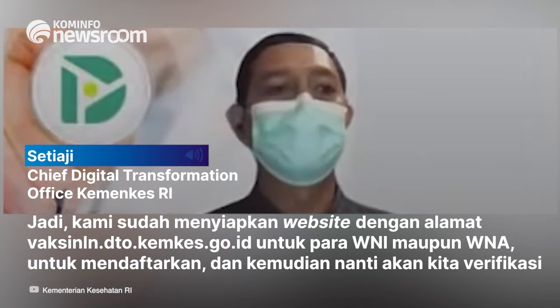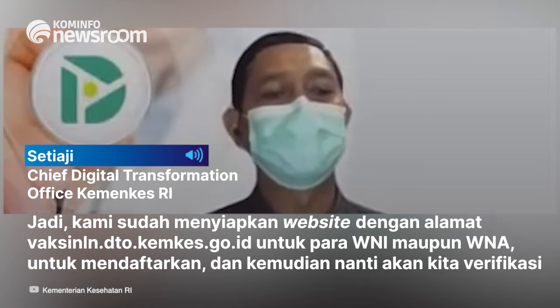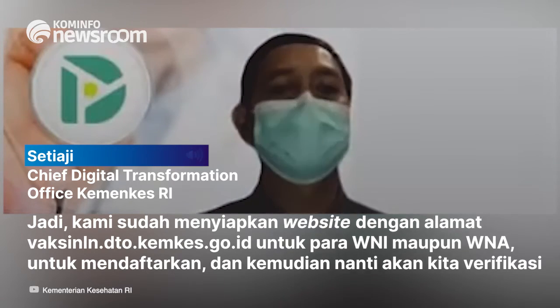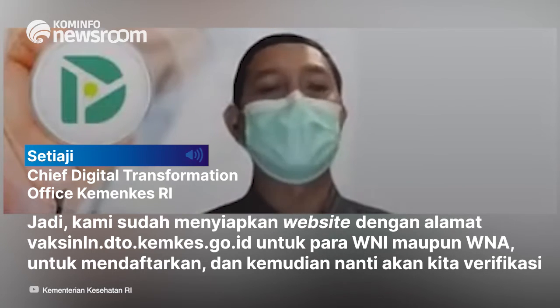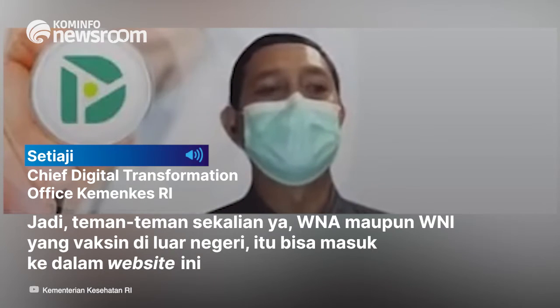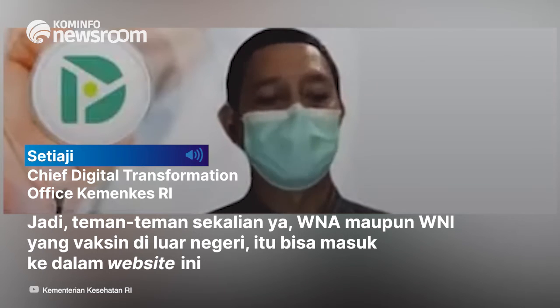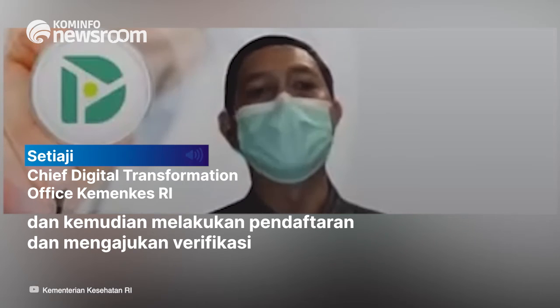Kami sudah menyiapkan website dengan alamat vaksinln.dto.kemkes.co.id untuk para WNI maupun WNA untuk mendaftarkan, dan kemudian nanti akan kami verifikasi. Jadi WNA maupun WNI yang vaksin di luar negeri itu bisa masuk ke dalam website ini, kemudian melakukan pendaftaran dan mengajukan verifikasi.